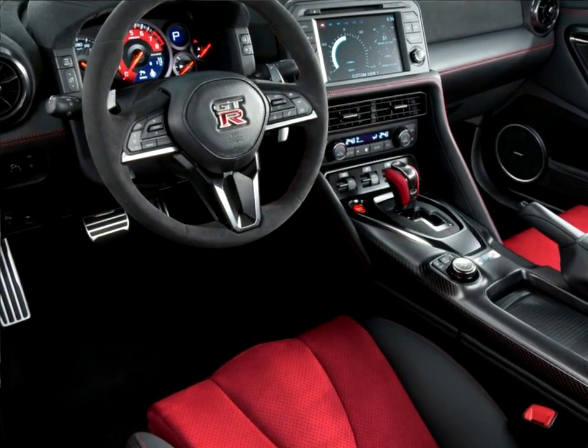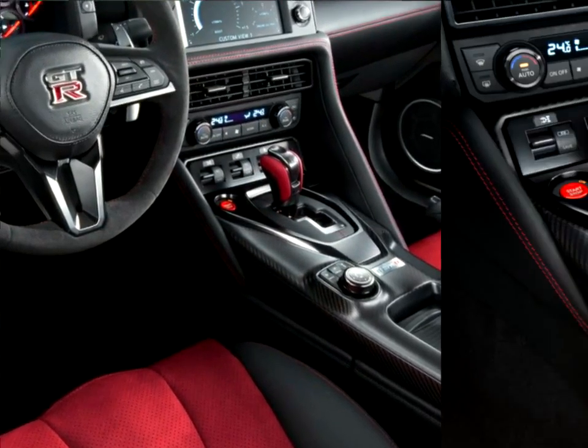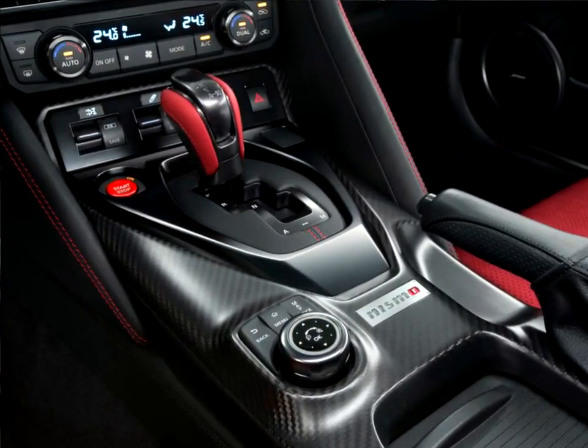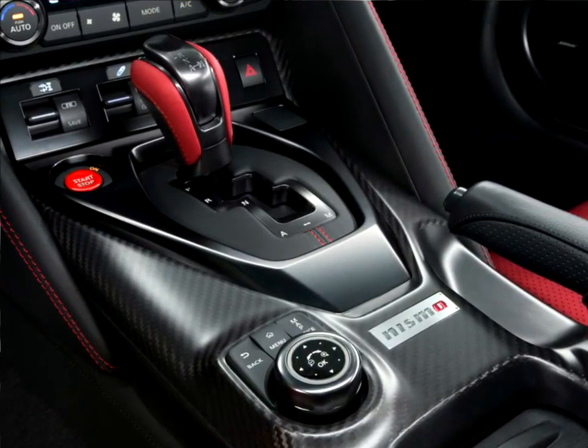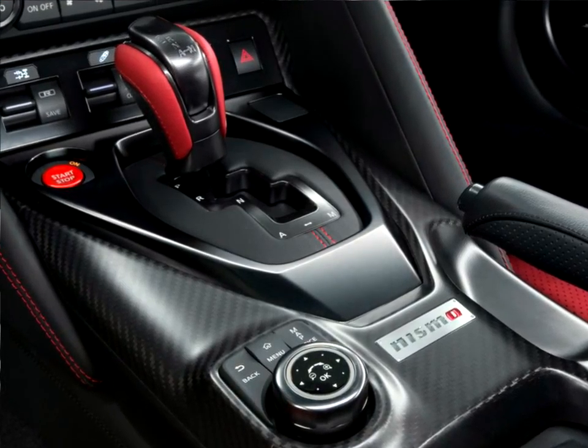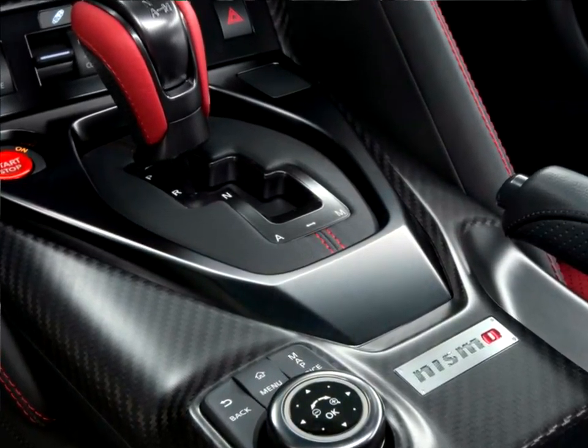A new display command control on the carbon fiber center console allows easy operation without having to touch the monitor — a feature that comes in handy when traveling at high speed. Unique to the GT-R NISMO are the leather-appointed Recaro carbon bucket seats with red Alcantara inserts.